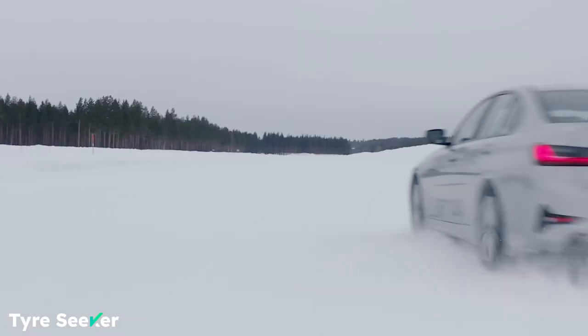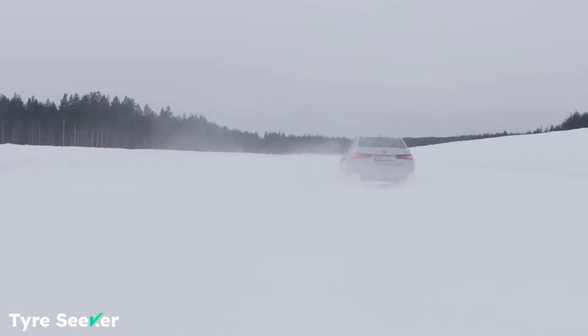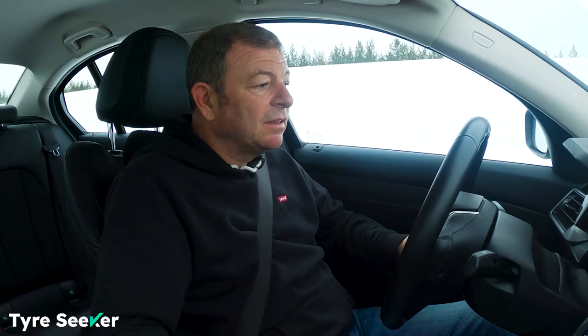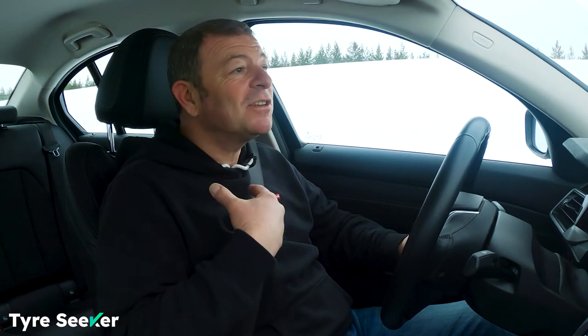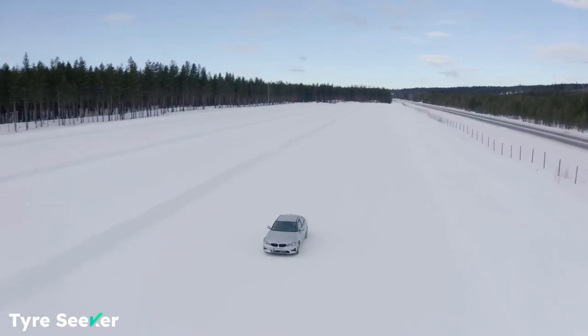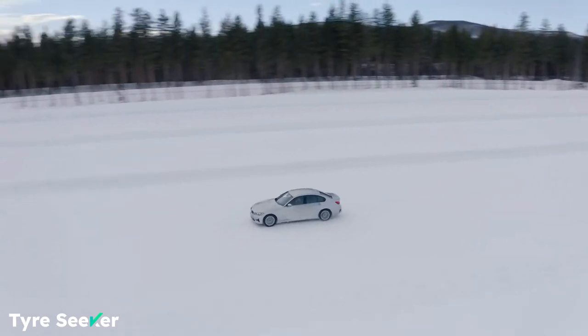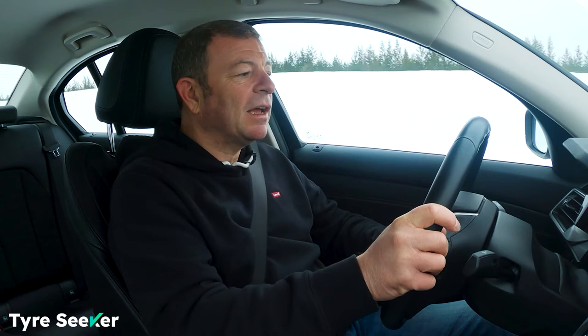Because this is what happens when you switch the electronics off. And now I'm stupid enough to try this without ESP. You can actually hear the nerves in my throat. I'm going to go right down the middle of the road to do this because I want maximum space left and right.